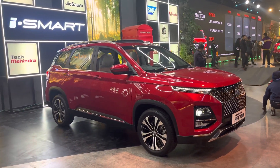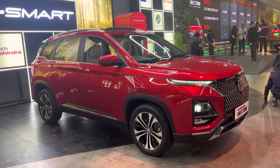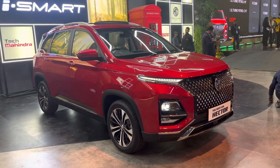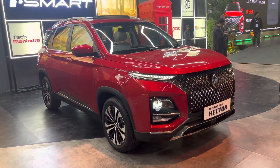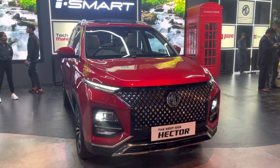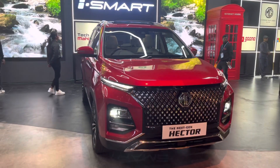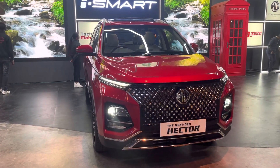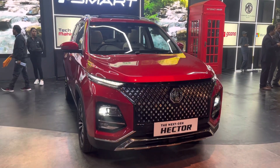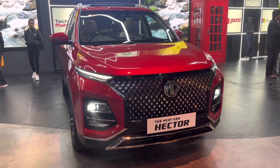We have already unveiled and said the prices, so if you want to see the prices and specifications, we have covered those. Now, looking at the design — this is a massive grill with a massive grill pattern. We have a glossy finish with individual cubes. It's a premium and aggressive look.